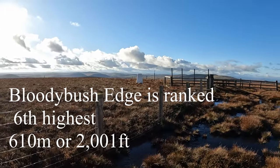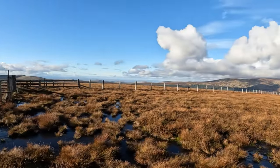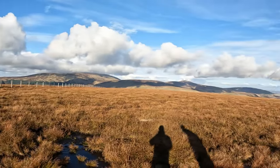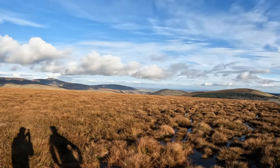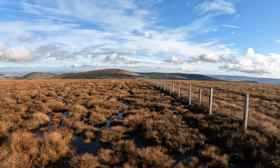Just a quick shot of Bloody Bush Edge trig point. Cracking view from up here now the mists have cleared. Going to follow the fence line to Kushat.